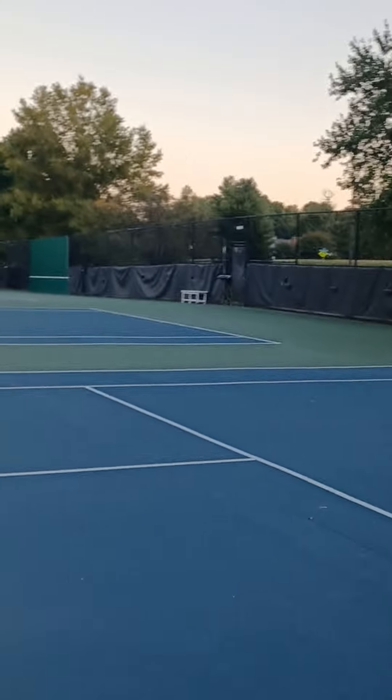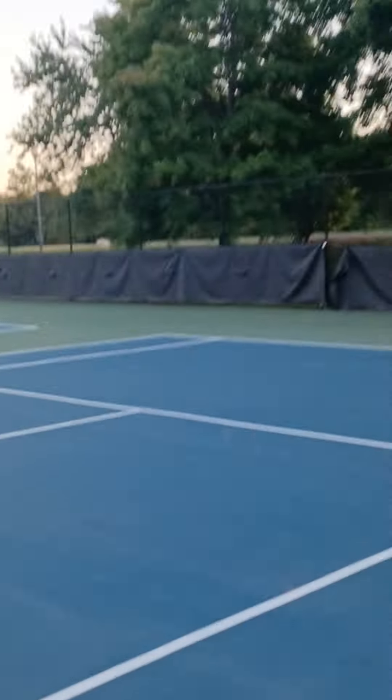And you can see how Elijah hit the ball very well, starting with the racket high.